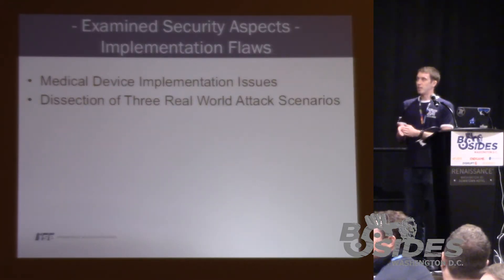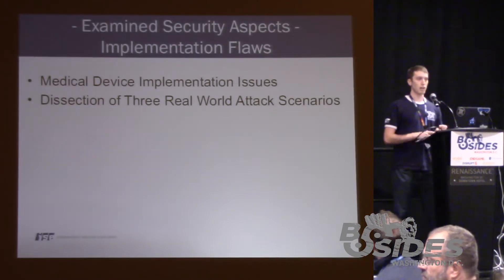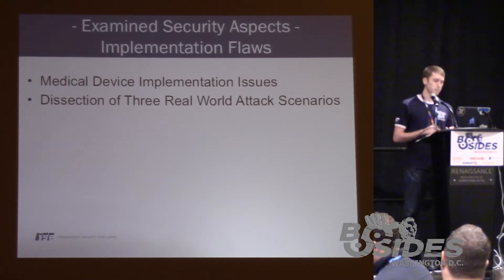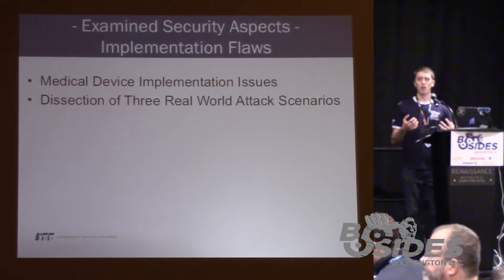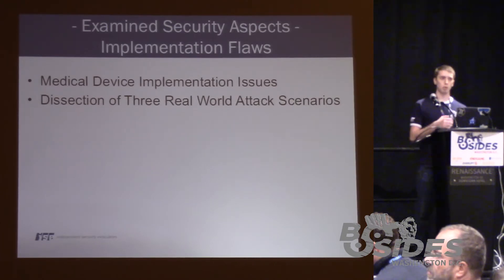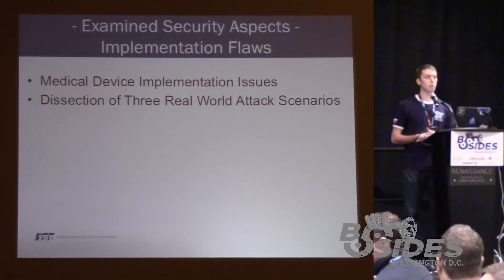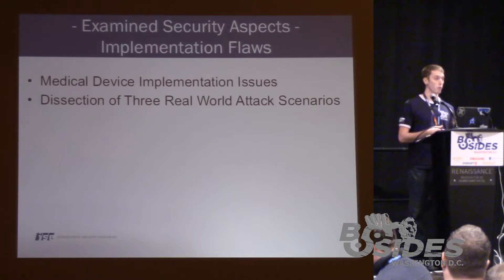For the implementation flaws, we're going to talk about some implementation issues that arise in some of these devices — common application and web application security vulnerabilities. And then we're going to dissect a couple of real-world attack scenarios — ways in which remote adversaries are able to break into a hospital and induce patient harm. These aren't theoretical; we were actually able to do these throughout our research with the cooperation of hospitals that participated in our study.